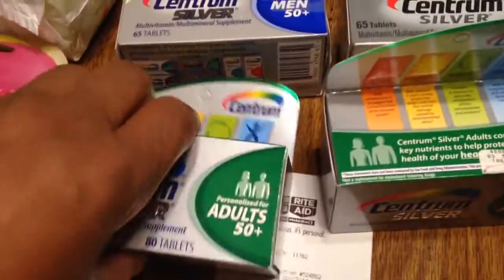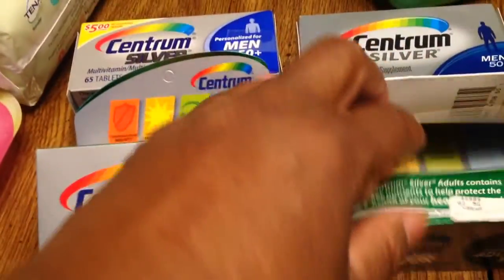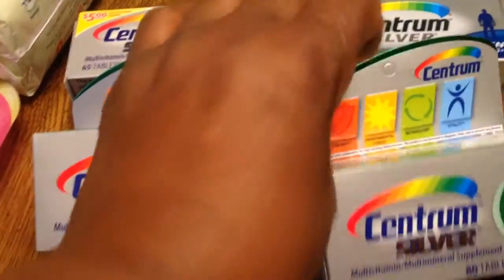Hello guys, welcome to Couponing. This is Splint Rose. I've been to Rite Aid. My haul is from Rite Aid today.